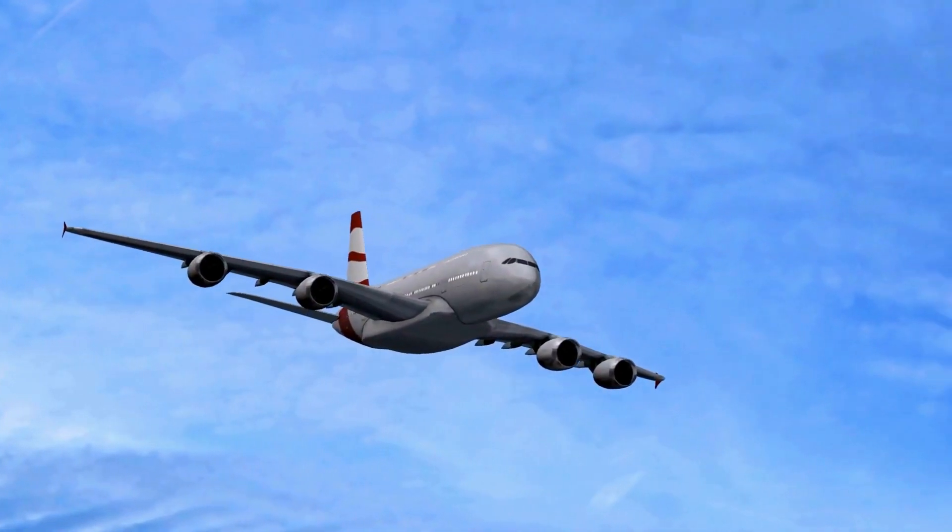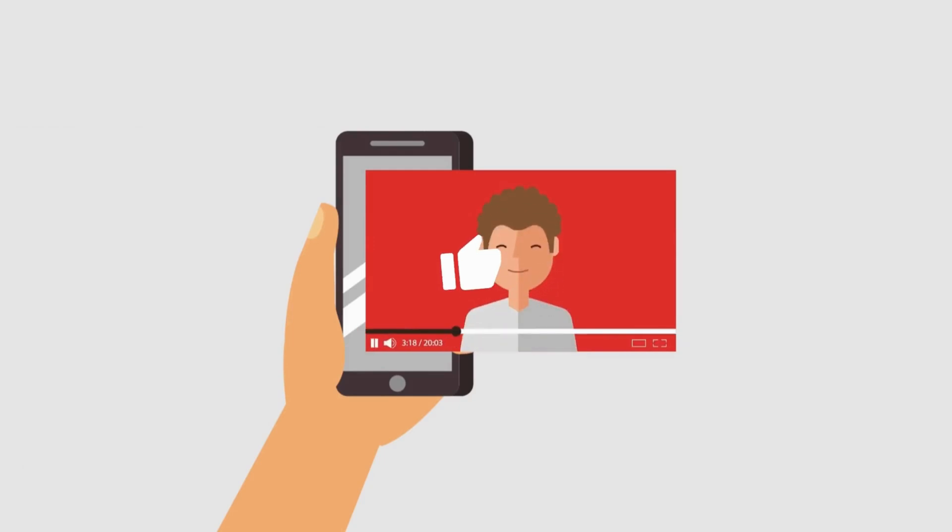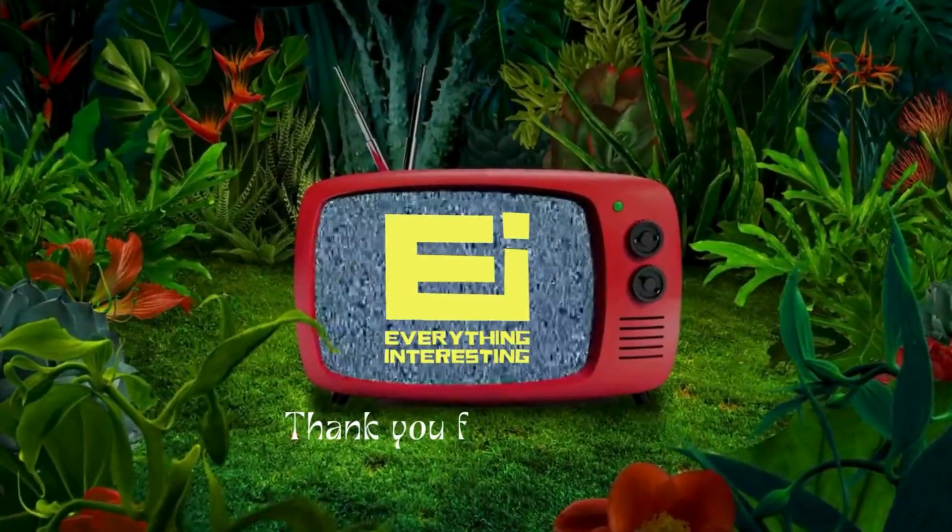If you found this video fascinating, don't forget to give it a thumbs up, share it with your fellow aviation enthusiasts, and hit that subscribe button for more exciting insights. Thank you for watching.